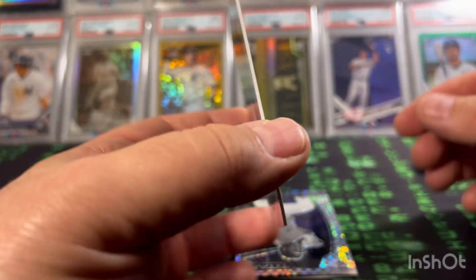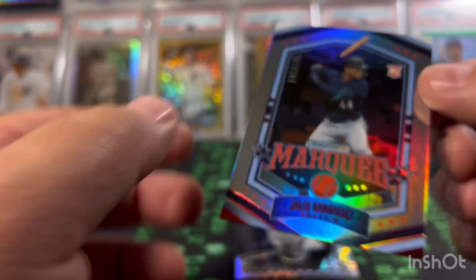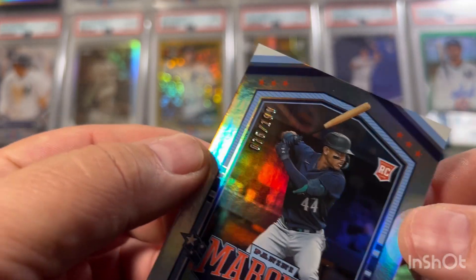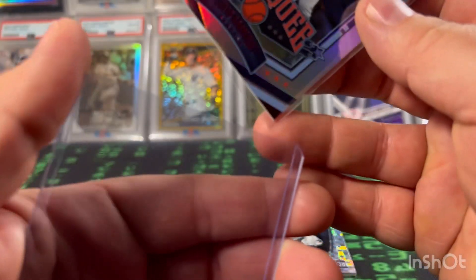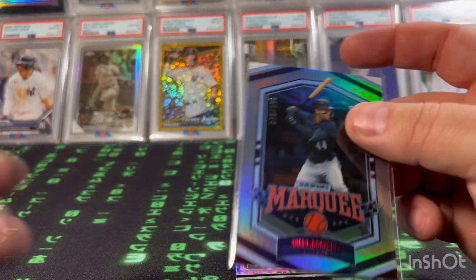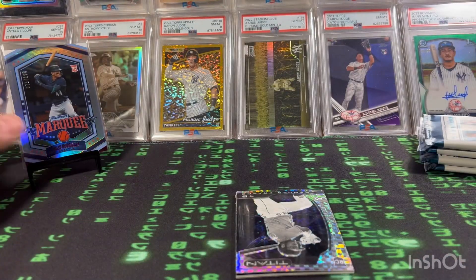This is a thick one too. Look at that — Julio Rodriguez Marquee rookie, 75 of 199. I don't even know if I have a top loader big enough for this. Let's see if it'll fit in one of these — it's a 35-point — nope. Numbered Julio rookie right off the bat.